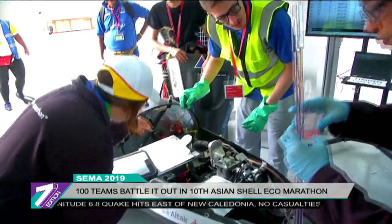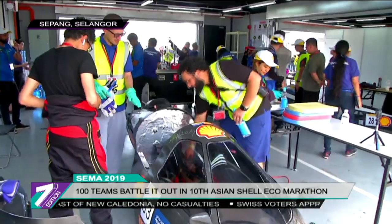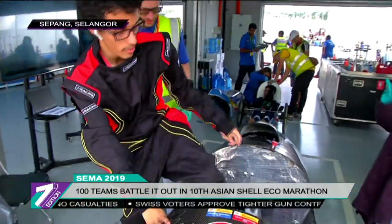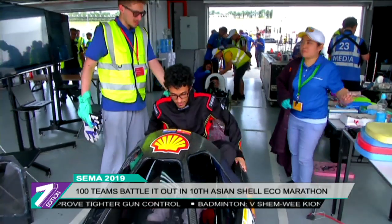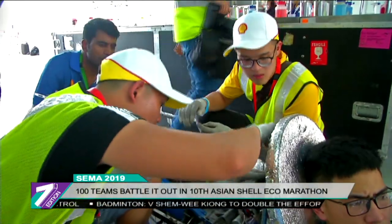The Shell Eco-Marathon event is one of the world's largest student engineering competitions for energy efficiency, and we are looking here for the students that build the world's most energy-efficient vehicle. This year marks a decade of competition between Asian universities, where each year the competition sees an increase in innovation in vehicle design, fuel efficiency performance, as well as in participant team spirit. Student teams competed in one of two categories during the competition.